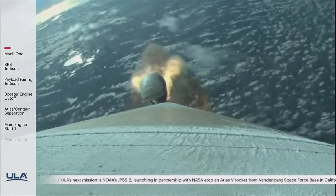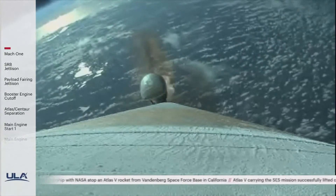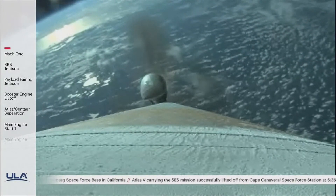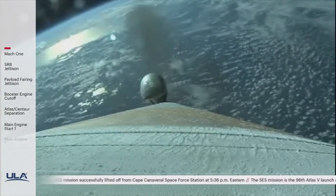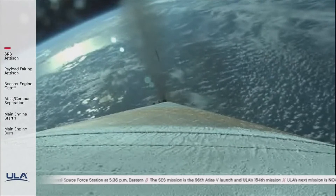We have good burnout on all three SRBs. Standing by for SRB jettison in about 20 seconds. We have good jettison of all three SRBs. The vehicle has gone to closed loop guidance. The RD-180 is throttled down as expected. Engine response continues to look good. About two minutes remaining in the boost phase of flight.